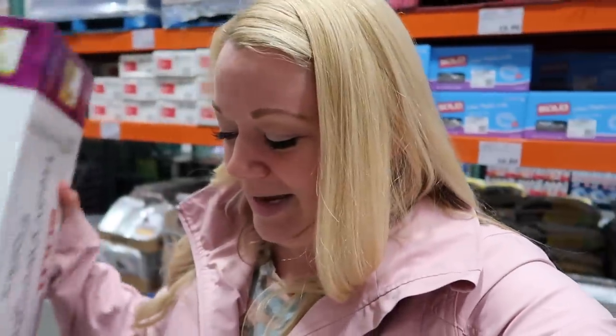This is where the non-judgment comes in. We have been better about our plastic use, but for the camper we're going to go with the plastic forks because we only have so much water. No judgment, okay.